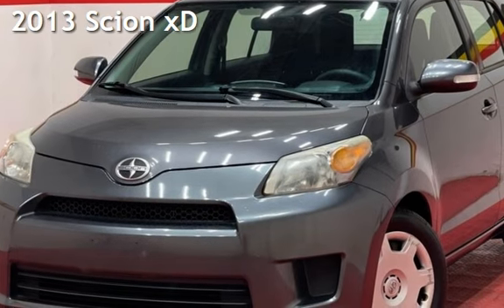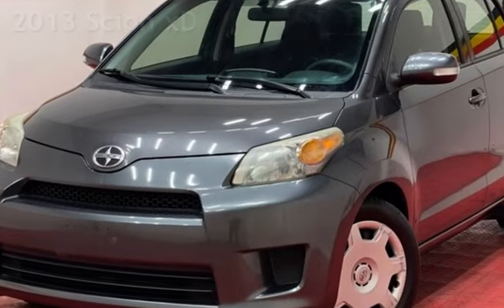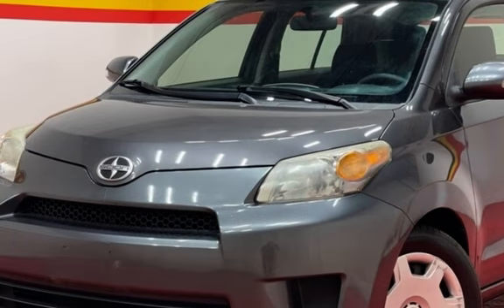Presenting a pre-owned 2013 Scion XD. This four-door hatchback has a four-cylinder, 1.8-liter i4 engine, with front-wheel drive and an automatic transmission.